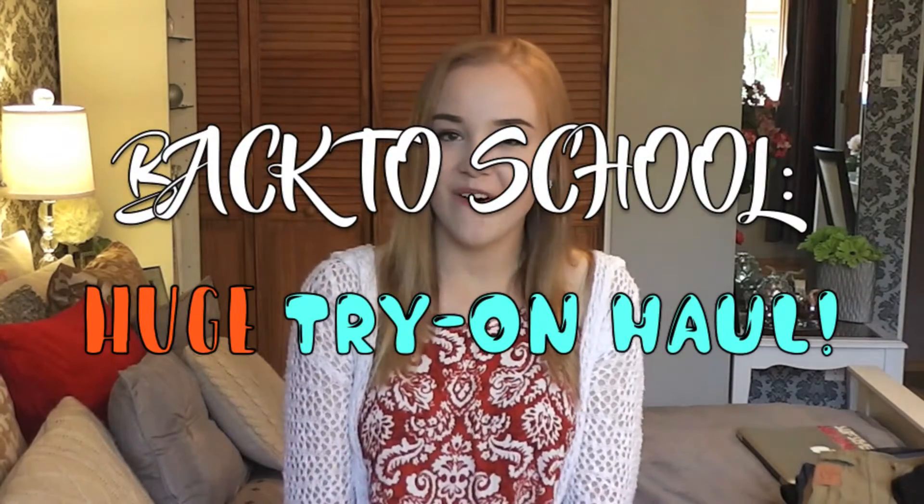Welcome back to my channel, my name is Kaya and today I'm bringing you guys a back-to-school try-on haul. I bought a lot of things for back-to-school season and I barely ever go shopping like this. This is a collective haul over a span of about a month, so it's not a one-time shopping deal. I'm really excited to show you guys what I bought, so if you're interested keep on watching.